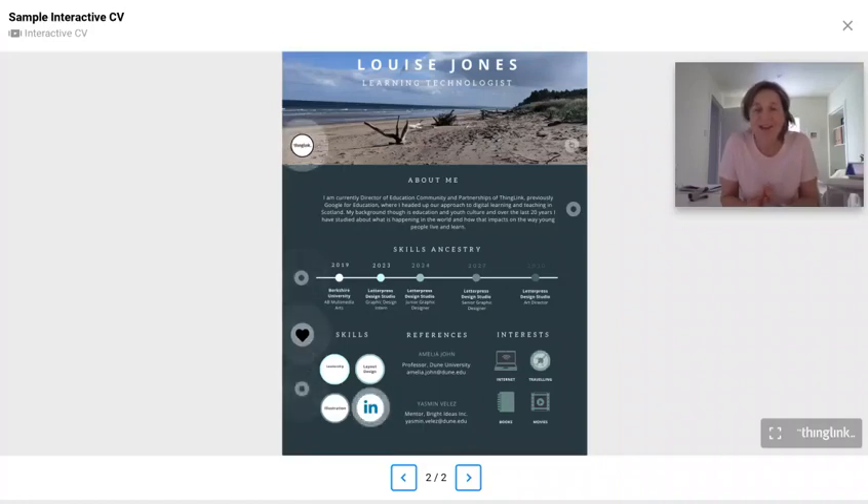Hello, have you ever thought about how you can stand out in a whole field of applicants or how you could shine to a potential future employer? What better way to do this than to create an interactive resume or CV?